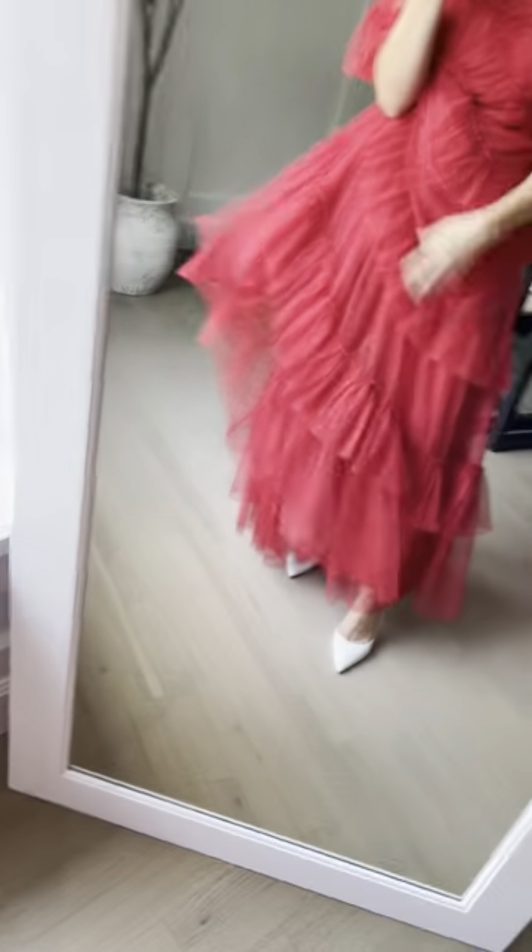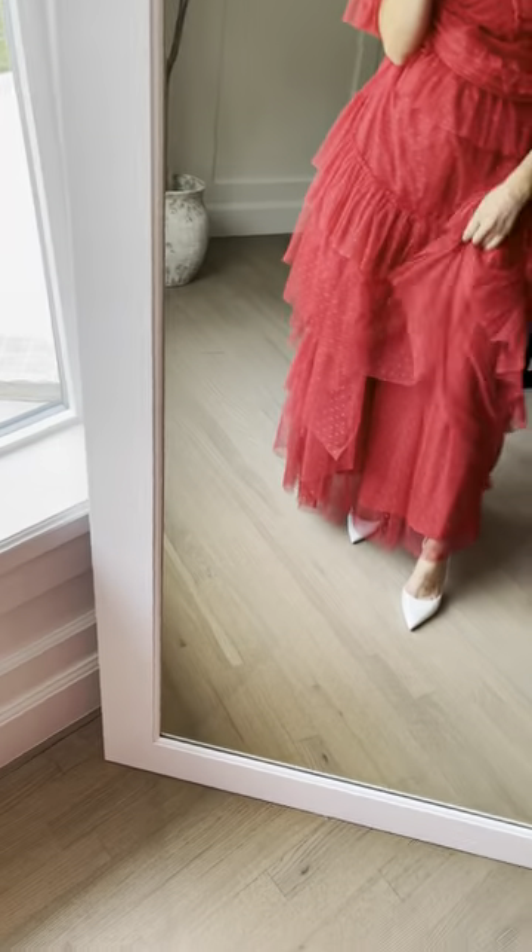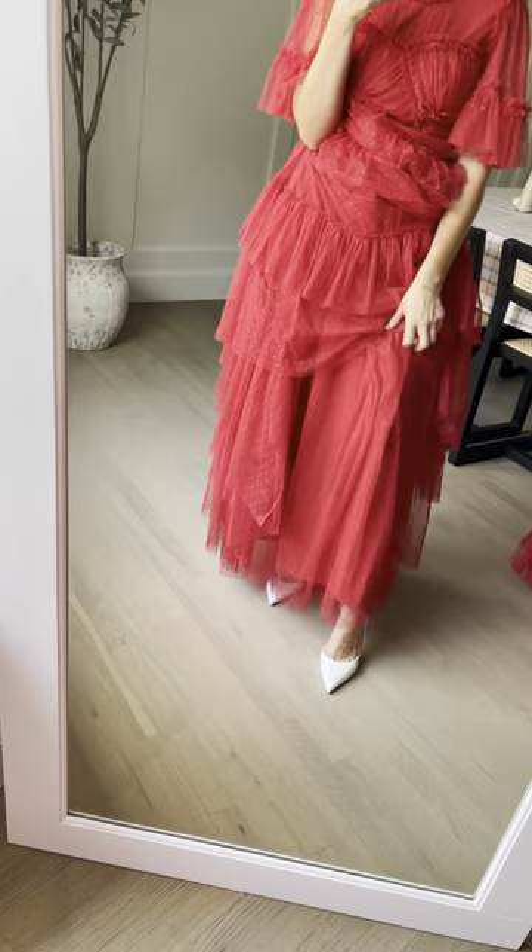The beautiful, really soft tulle — she's got the tulle layer with all the tiers, and then another tulle layer just for more volume, and then a full liner underneath there.